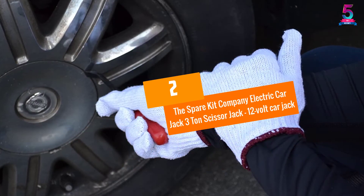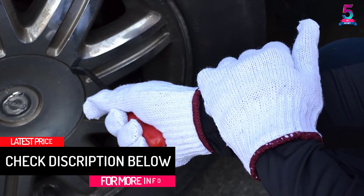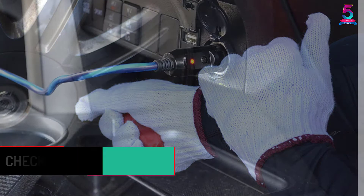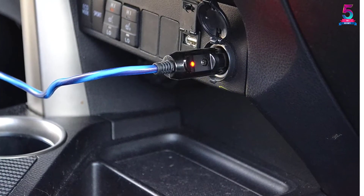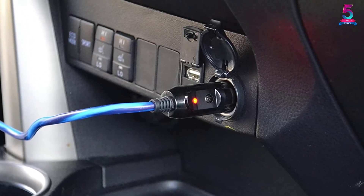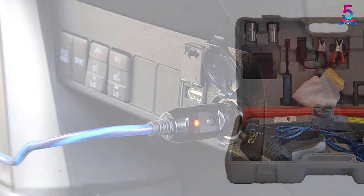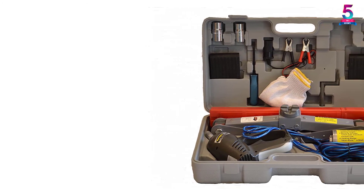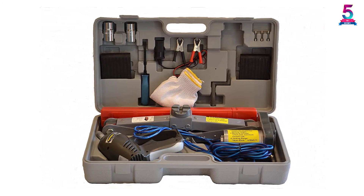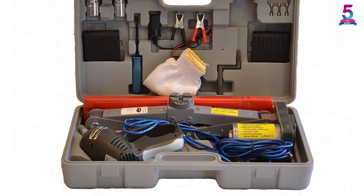At Number 2, the Spare Kit Company Electric Car Jack 3-Ton Scissor Jack 12-Volt Car Jack. This is one of the best electric car jacks on the market. It comes as a full kit with everything required to ensure that you work comfortably. This is an all-in-one powered flat tire changer that guarantees great results when changing your car's tire. It's extremely safe and comes with an easy carry case to ensure that you never leave it behind when traveling. This electric scissor jack enables you to raise or lower your car with a single button, allowing you to remove most lug nuts with unmatched ease. Given its unique design and high-grade construction, this is a must-have product.